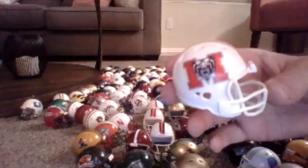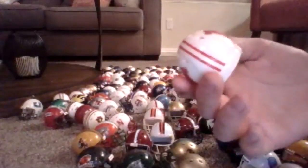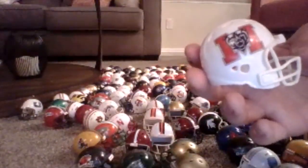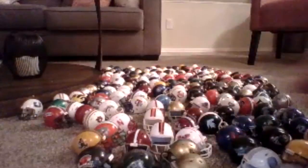Mercer — they actually recently brought back football. I think they brought it back in like 2014 or something. I could be wrong on that, but I'm pretty sure.